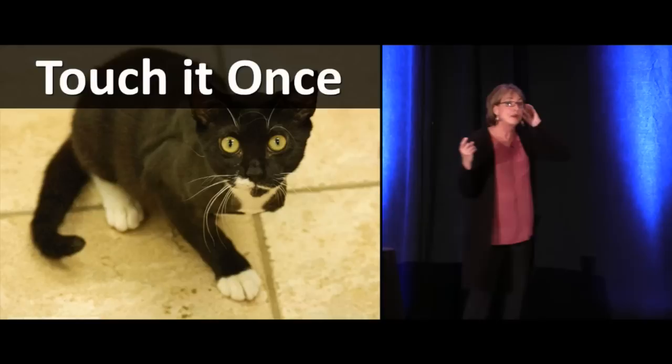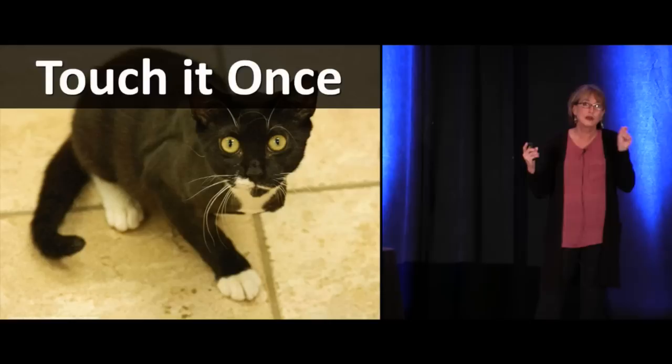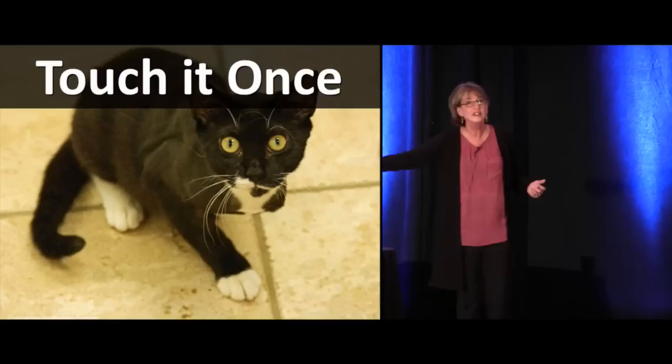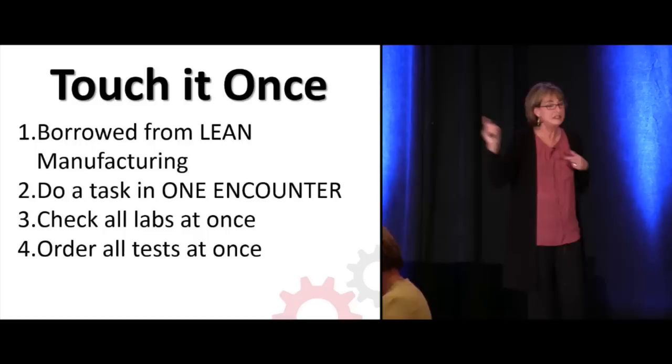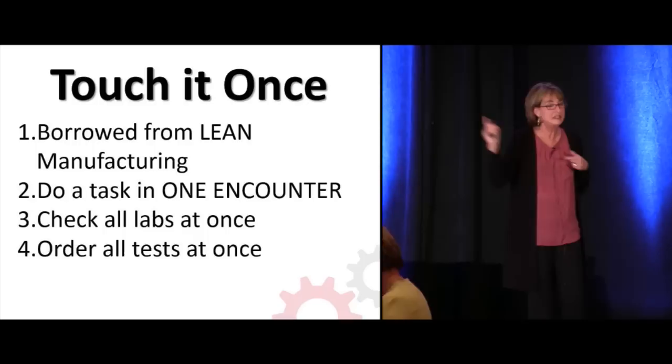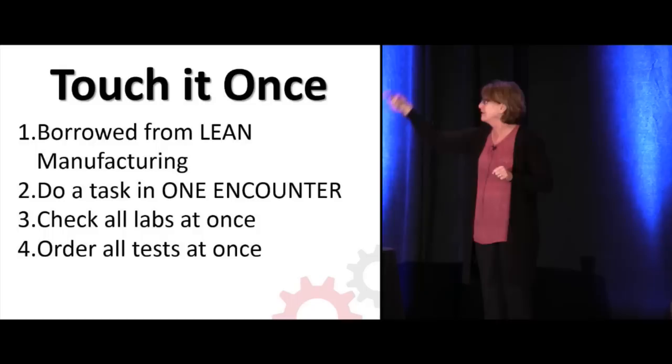Another strategy borrowed from lean manufacturing is the whole idea of touch at once. It's a challenge to get really good at this in the ER, and it applies to your nurses as well. Can you see a patient and almost wrap it up with one encounter? You're going to go back at least once more to say goodbye, but the most efficient doc in my group sees a patient, comes out, does the orders, does the chart, and does his discharge paperwork — he's getting upstream of it.